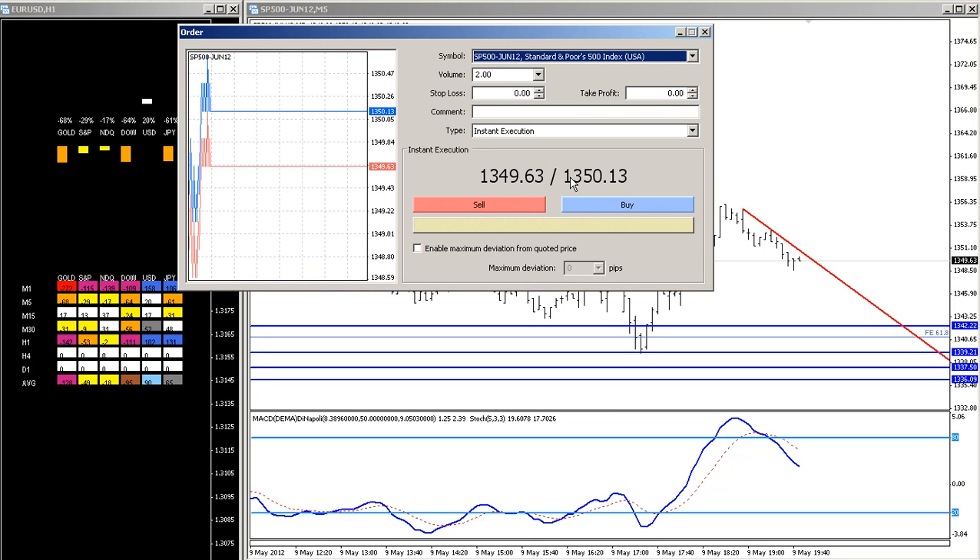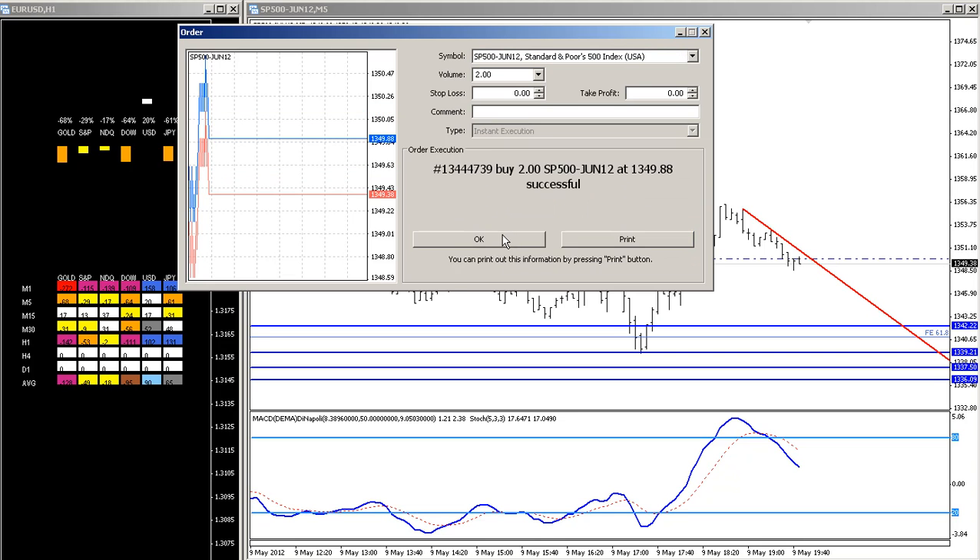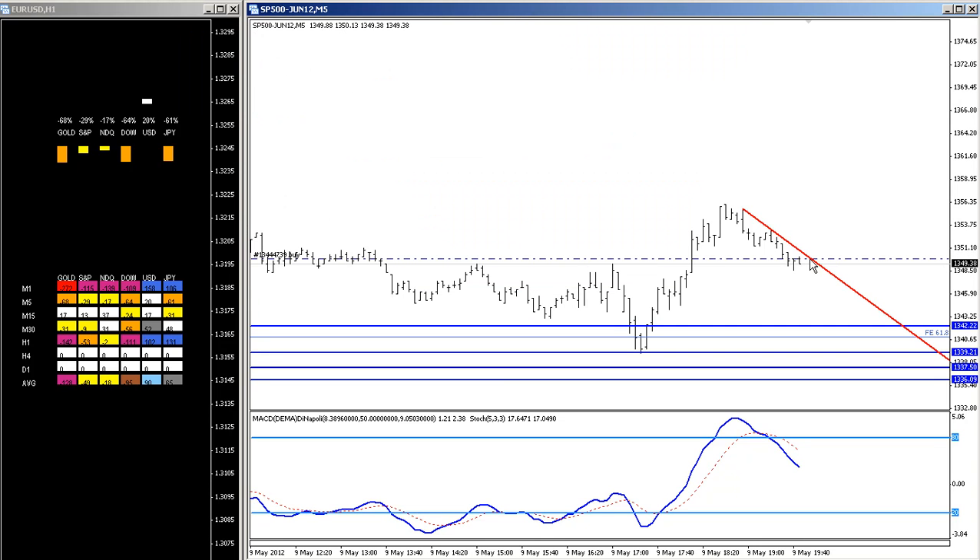So I'm going to go long the market right here. I just placed a buy opportunity right there. I should have waited until the break above it, but I need to run some errands, so I'm going to leave it as it is right there.